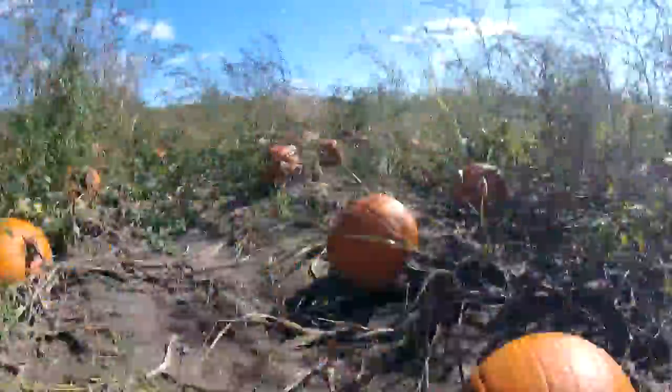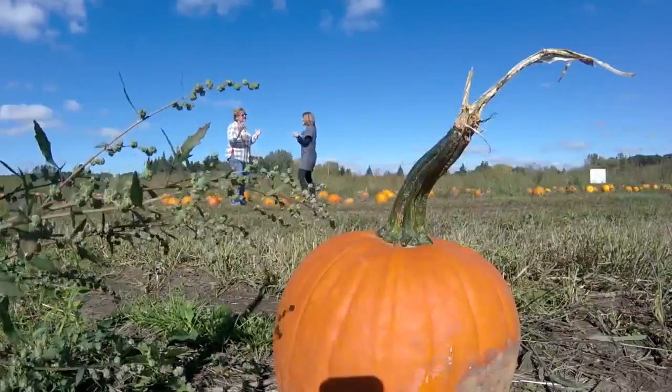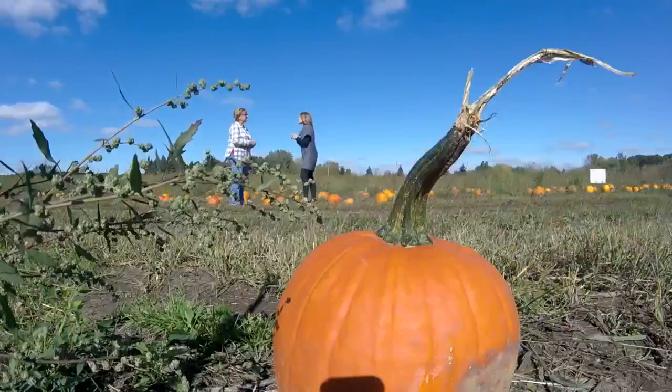All of these pumpkins started as single seeds that Val planted herself back in the beginning of June. 'I get this question every year, many times — people think that pumpkins grow in the weeds, and that when this pumpkin rots, next spring it will just come back as another pumpkin.' Wouldn't that be nice?